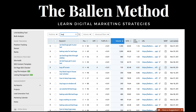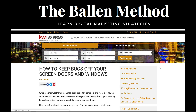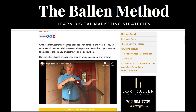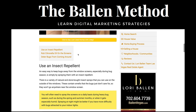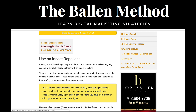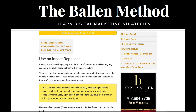Let me open this 'bug off screen' article so I can show you what it looks like and how that person was led to Amazon to buy the item. Here we go — 'How to Keep Bugs Off Your Screen Doors.' I've got a standard blog format: an intro, a video, a call to action, and a table of contents. You can see right here: 'rub citronella oil on the screens' — and what did we sell? Citronella essential oil.